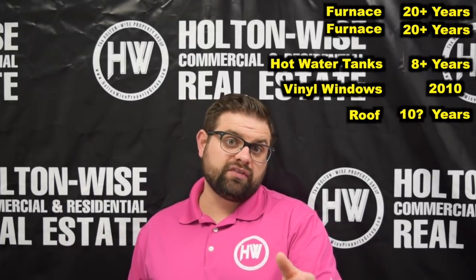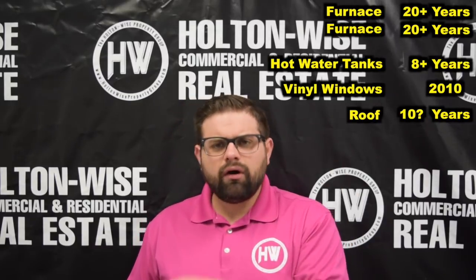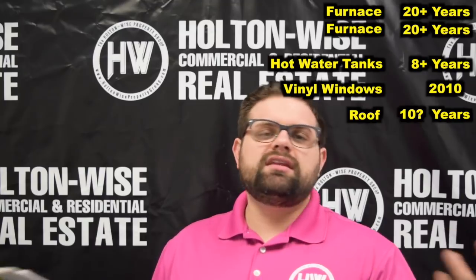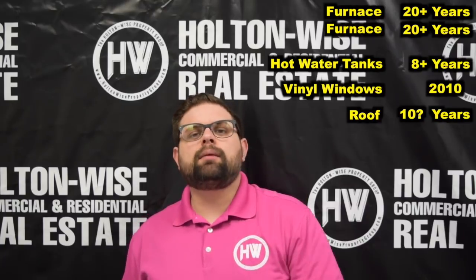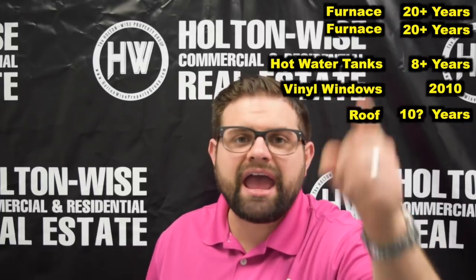The cost to replace a roof on a property this size is going to run you about $5,000 to $6,000. We could go ahead and assume that you're probably going to need to do a roof in the next 10 years, probably in the next five. When you get it inspected, have your inspector look at it to get a more accurate description of the age of that roof. But you do not have a brand new roof on this building.